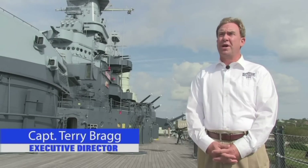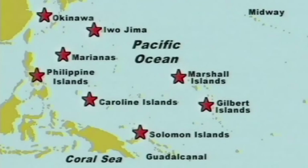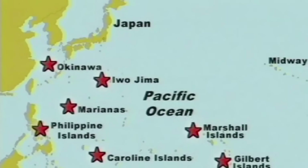The battleship North Carolina served most of her wartime experience in the Pacific campaign as an escort for carrier operations. She served in every major battle and was there at Tokyo Bay during the signing of the armistice between the United States and Japan. She was the most decorated battleship of World War II.